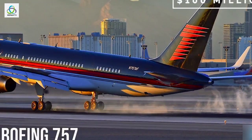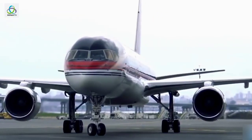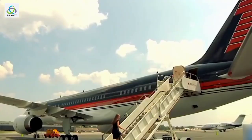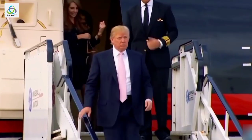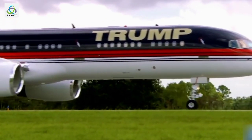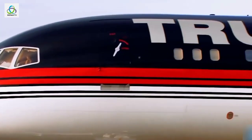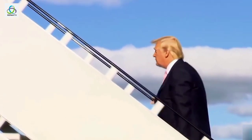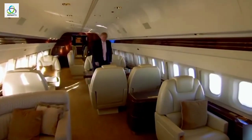Number 8: Boeing 757, $100 million. This Boeing 757 is probably one of the most famous private jets in the world, and not because of some specific feature, but because of its owner, the current United States President Donald Trump. Just to make sure you're not mistaking this plane with an ordinary 757, Mr. Trump had his name written on the exterior of the aircraft in his typical Trump style. The famous business magnate bought the aircraft from Microsoft co-founder Paul Allen and fully customized the interior to suit his own style.